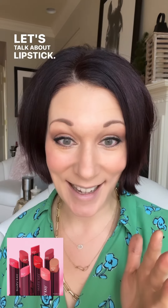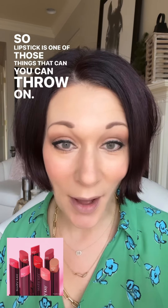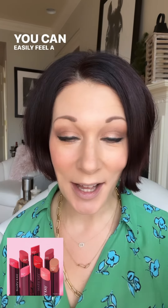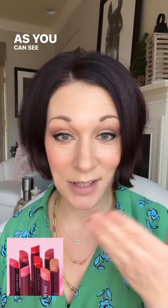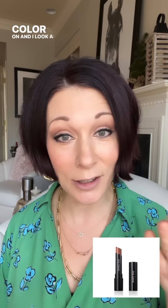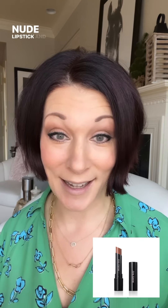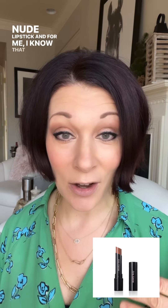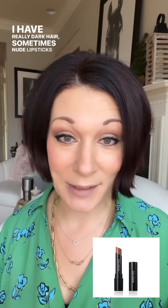Let's talk about lipstick. Lipstick is one of those things you can throw on and easily feel a little pop of color or just a little bit more confidence — it helps lift your colors. Right now I have no lip color on and I look a little washed out. I love a great nude lipstick, but because I'm so fair and have really dark hair, sometimes nude lipsticks can be a little blah on me.